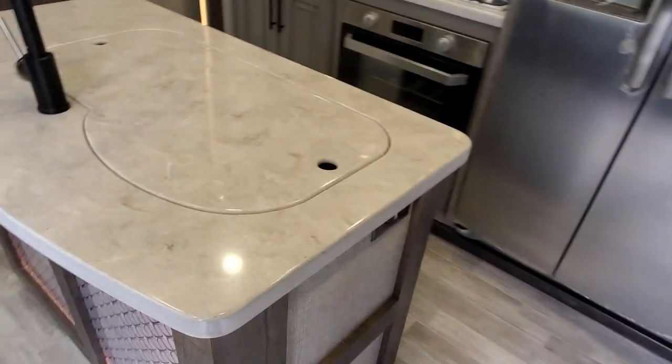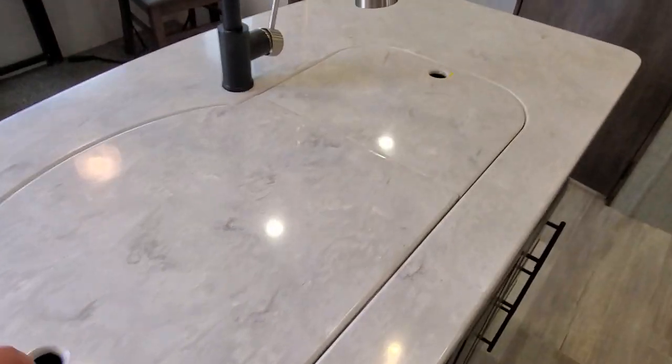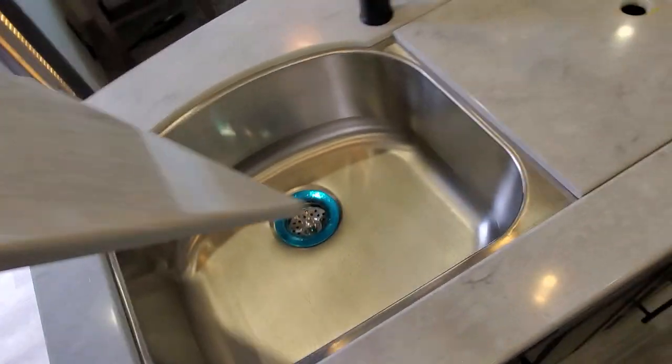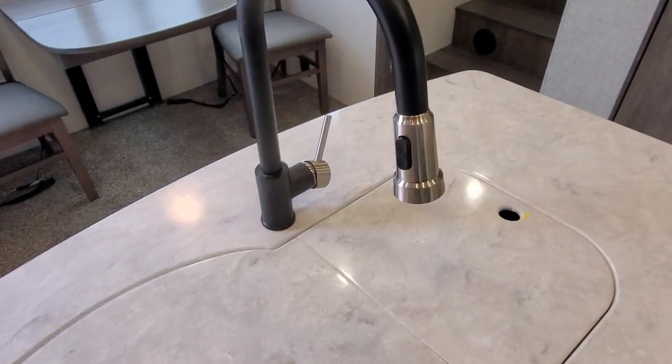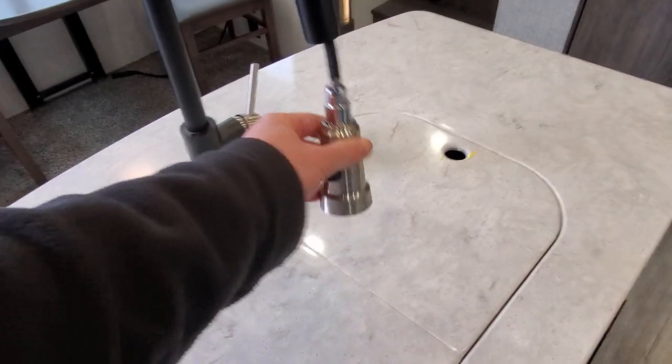On the island you have an 80-20 sink — very nice stainless steel sink with very thick, heavy covers that act as a cutting board, as you can see there. And then the sprayer is a nice black stainless steel touch sprayer type.